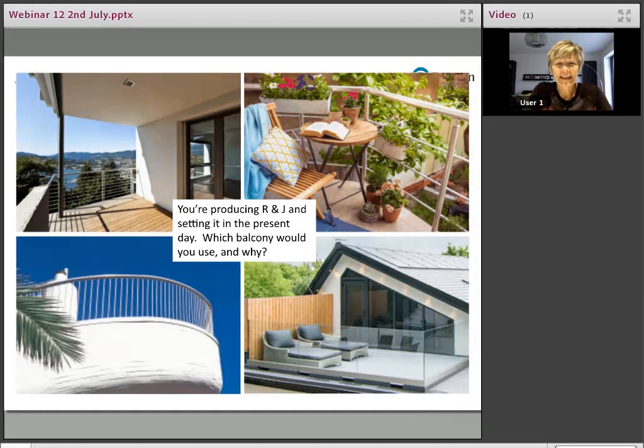Hi, everybody. Really nice to be here, getting towards the end of term. A little starter for you — four balconies. Imagine you're producing Romeo and Juliet and setting it in the present day. Which balcony would you use and why?